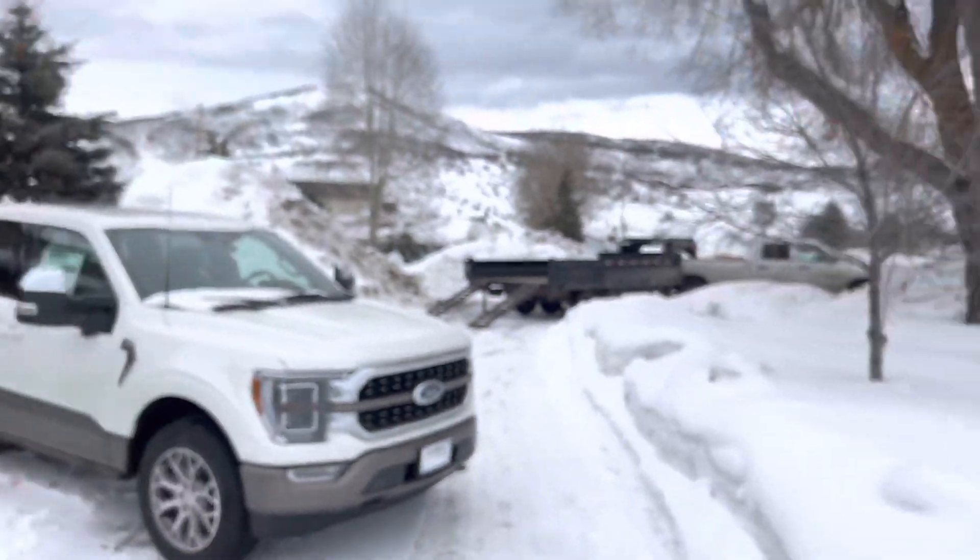Hola, bienvenido a todos. Everybody, Robert here at Steamboat Motors. Got a really beautiful truck right behind me that I want to share with you today.